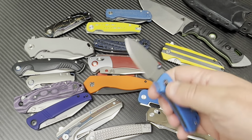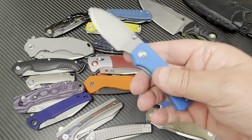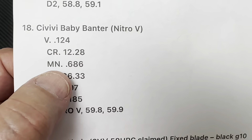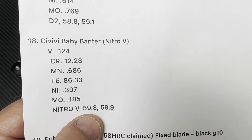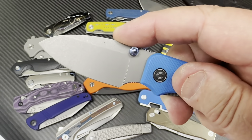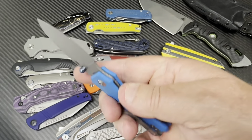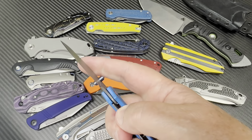Now the Baby Banter — it was buried way down in the pouch, so I missed it initially. It's Nitro-V. Here are the baby banter results: vanadium, chromium, all the elementals — yes, it is Nitro-V. Surprise, surprise. It's about a 60 Rockwell, with two pokes right there on the blade. Baby Banter sitting at about a 60 on Nitro-V — that's all good.